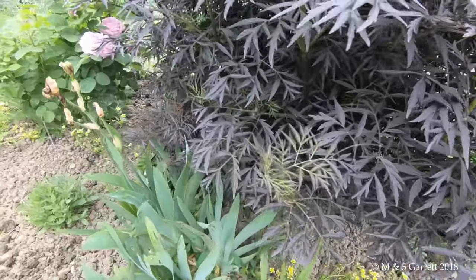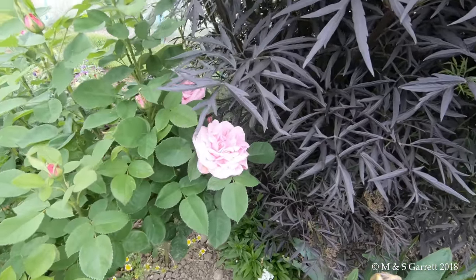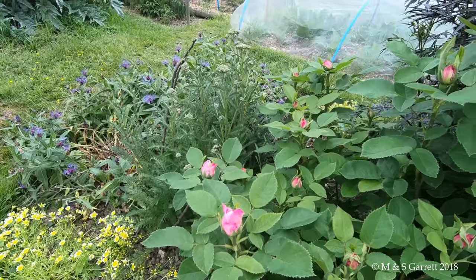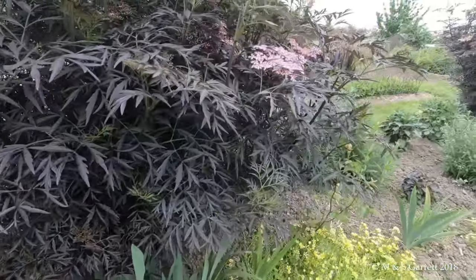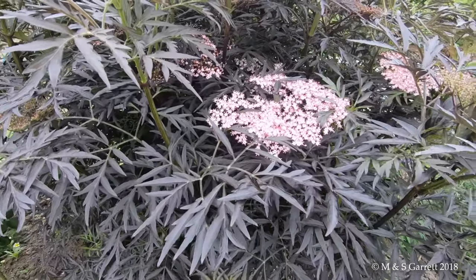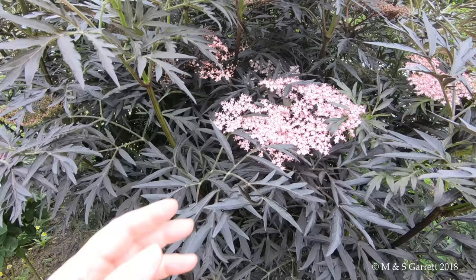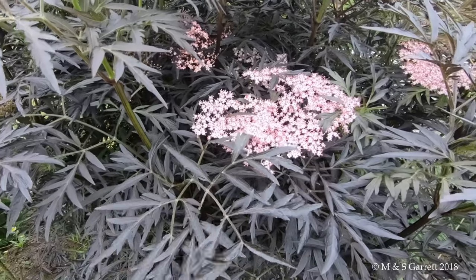And then the last rose is Baroness Rothschild, which has got quite a few buds. And behind the Baroness is one of our Black Elders which is just starting to come into flower. If you make elderflower wine with these pink flowers, you actually get pink elderflower wine. In fact if you put just one little sprig of these flowers in with normal flowers, it turns the whole thing pink.